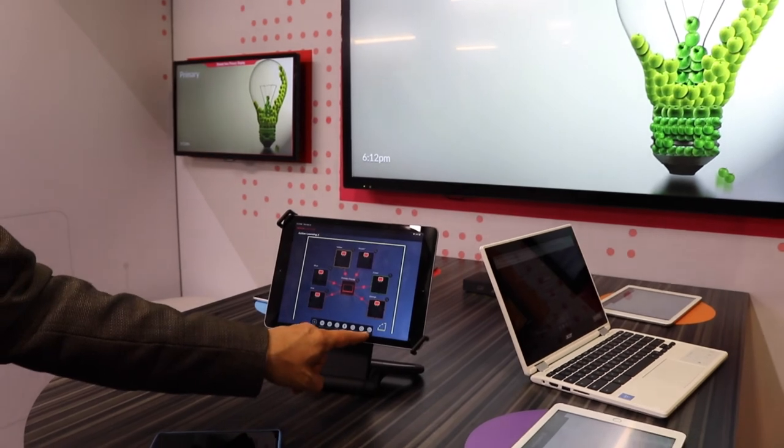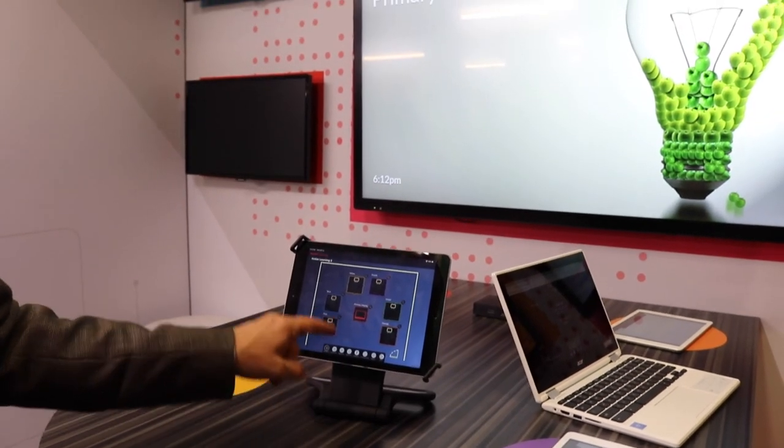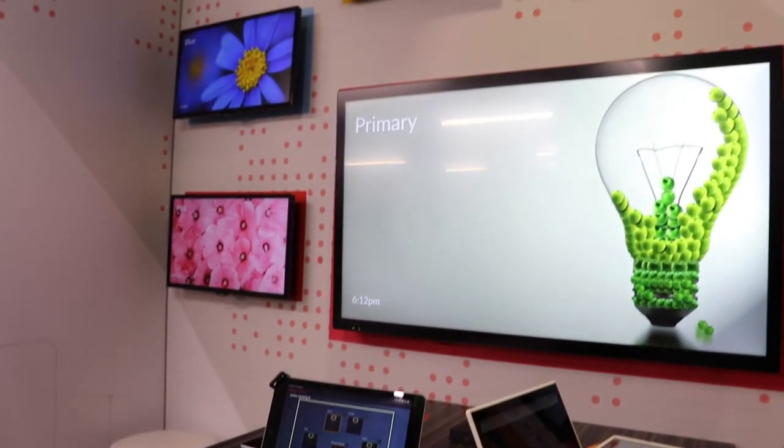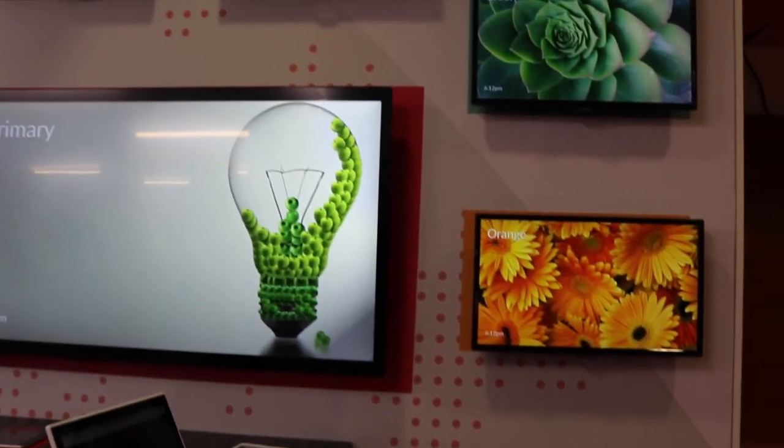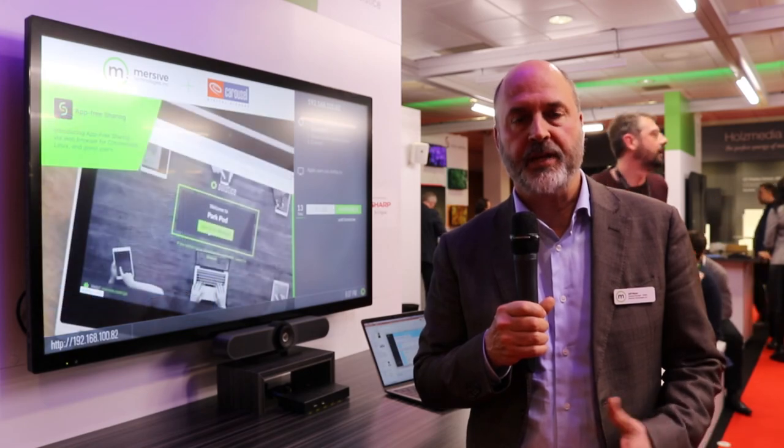Again, using the same hardware we're using for conferencing, using our SolSysPod, but in a completely different environment as an AV over IP solution for moving content.